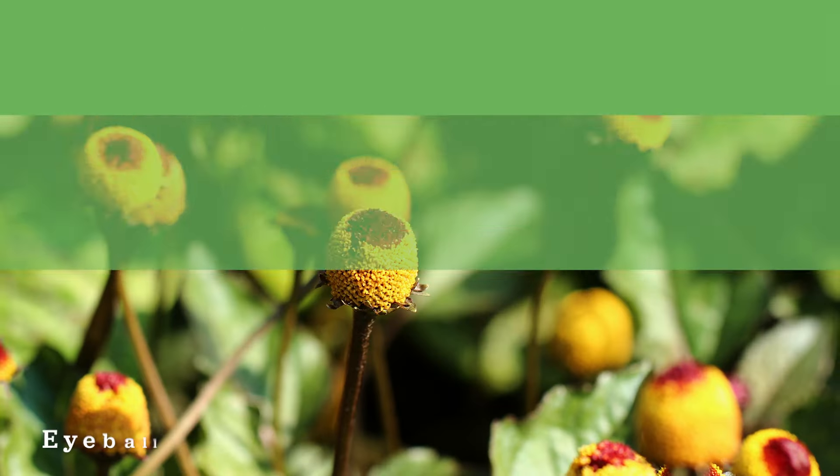It's really easy to grow at home on a sunny windowsill — keep it topped up with water regularly. Our next plant might be known as the electric daisy, but it's actually been selected today because the flowers look like eyeballs.